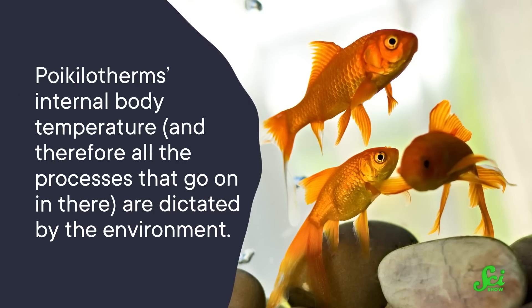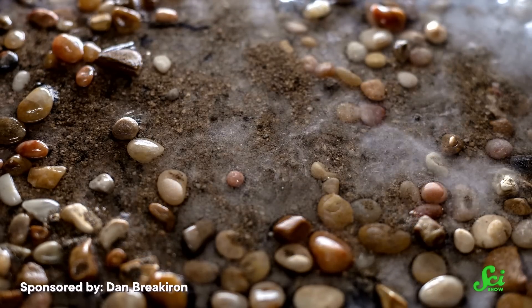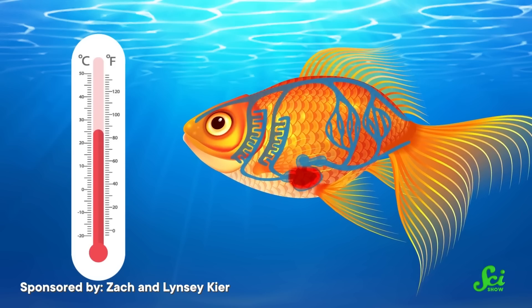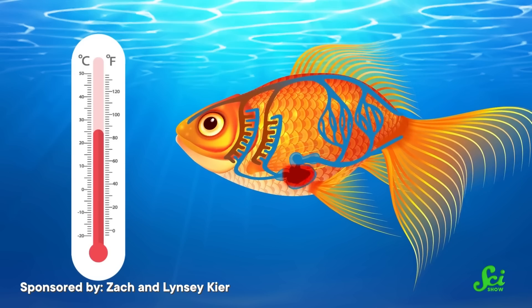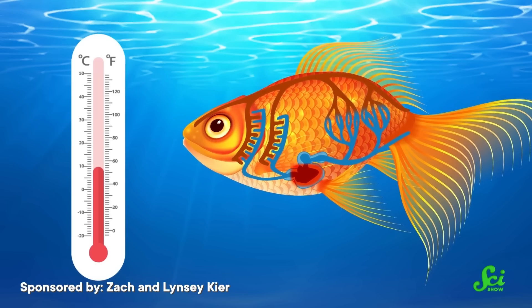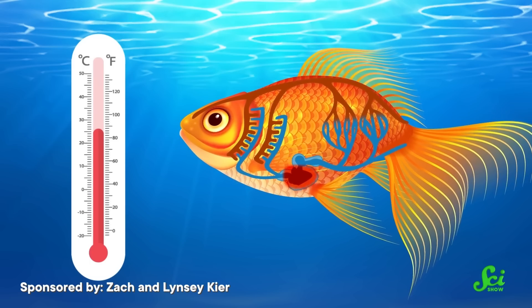Fish in general are sensitive to water temperatures because they're poikilotherms. That means their internal body temperature, and therefore all the processes that go on in there, are dictated by the environment. As luck would have it, goldfish were particularly good at adjusting those internal processes to different temperatures. Take the ability to turn fuel into energy, also known as metabolism. Aerobic metabolism, which requires oxygen, is more effective at turning fuel into energy than metabolism that happens without the gas. But if temperatures get too far above or below a certain optimum temperature, aerobic metabolism stalls. At high temperatures, that's partly because the heart can't beat fast enough to pump the needed oxygen around the body and into cells where that metabolism takes place. But as goldfish got used to occasionally dealing with hot temperatures, their hearts adapted to beat at a slower rate under typical circumstances than that of most cold-water fish. That allowed their heart rates to go up when temperatures rose without beating so fast that it messed up the rhythm.